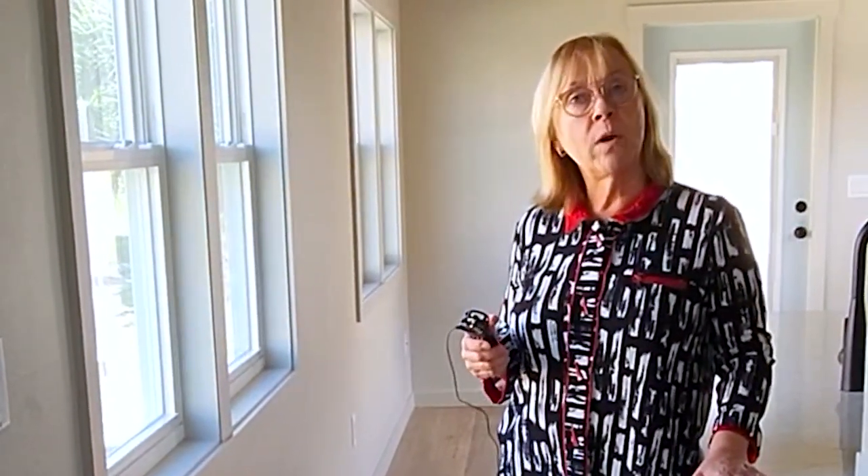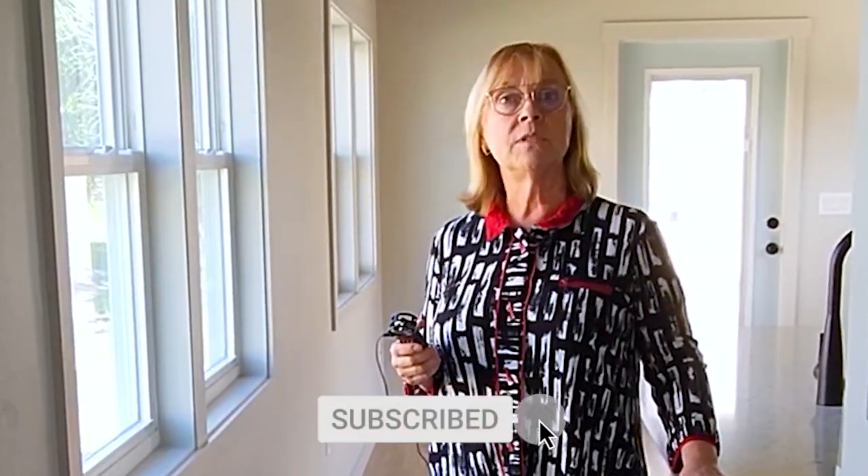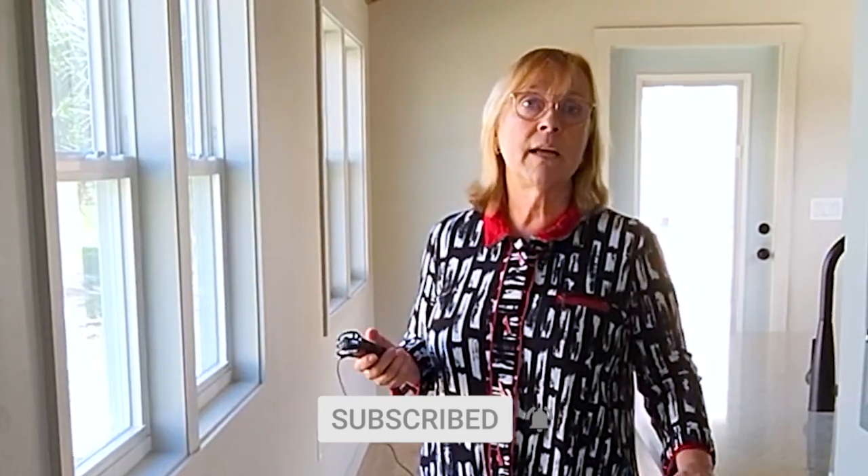Thanks for visiting our latest new Denali XL build. This measures 12 by 36 on the interior, so it's 432 square feet. If you'd like to see other videos, go to our YouTube channel, Cornerstone Tiny Homes, and our website, cornerstonetinyhomes.com. Thanks for visiting.